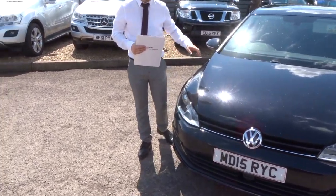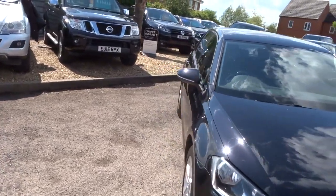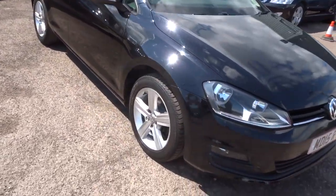Welcome to Country Car, my name's Tom. Here we have a beautiful Volkswagen Golf. I'm going to give you a walk around the car and show you a few of the features and the general condition of the car.